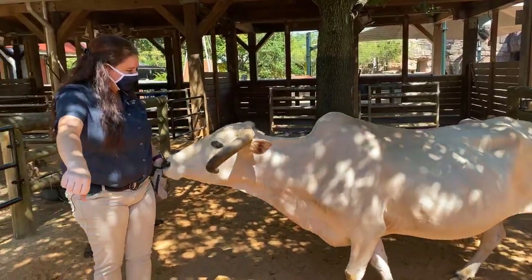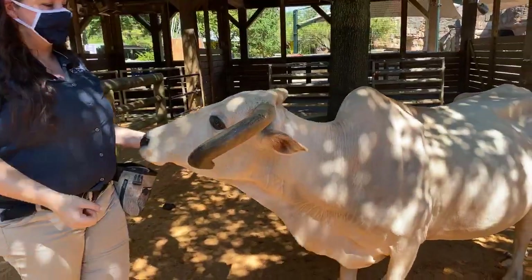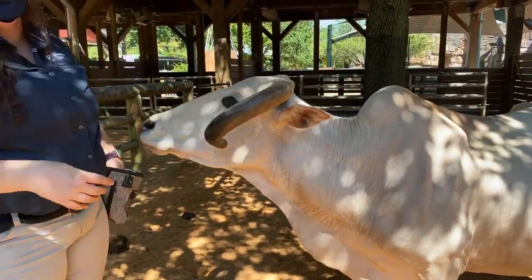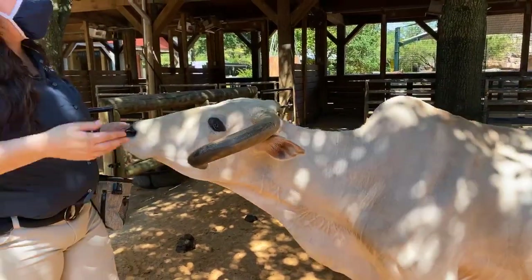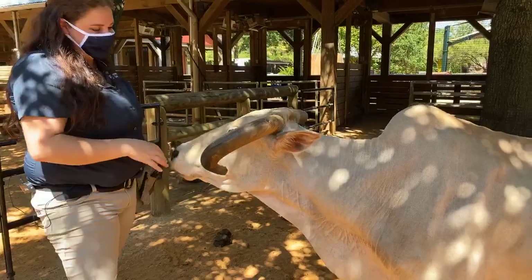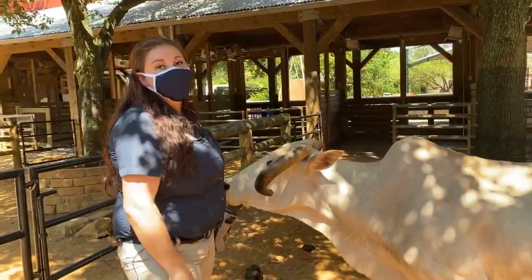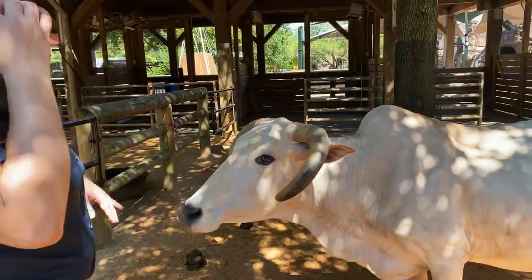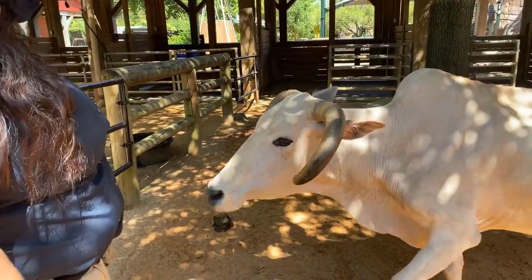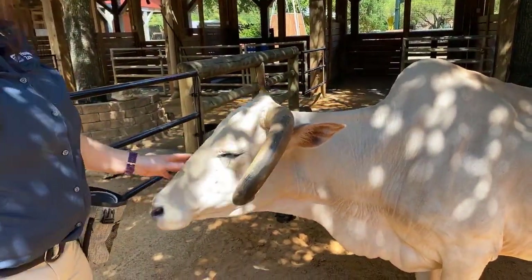He's also got very large ears for a cow of his size. They help keep the flies off of his face — every now and then he'll kind of swing them forward a little bit to keep the flies away from his eyes. Because he's a white animal he does have a little bit more trouble with flies; for some reason flies are very attracted to white animals. So we put a special insect spray on his legs too.